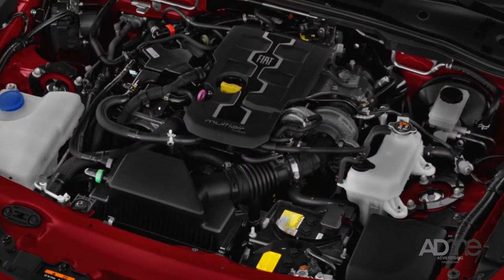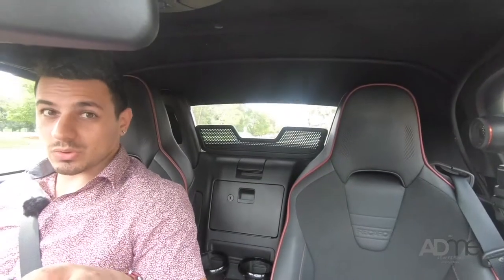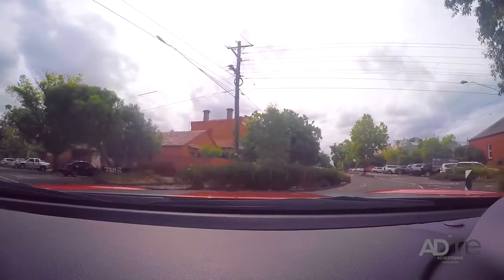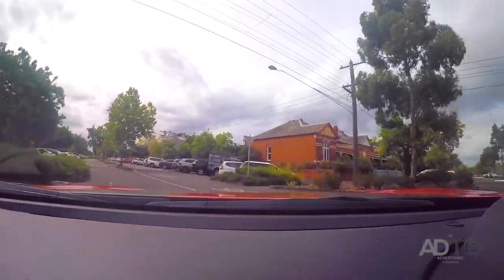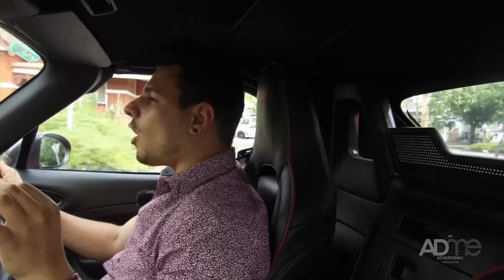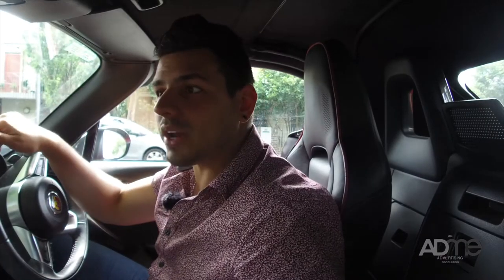The Spyder I'm in has a 1.4 multi-air turbo engine, which puts out 125 kilowatts of power at the wheel. What you get with the 124 Spyder is a lot of bang for buck. It goes from 0 to 100 in just 6.8 seconds. But one thing you might not know is that it has an average fuel consumption of only 6.7 litres per 100 kilometres. That's astonishing — how can a car this fast be that fuel efficient on average?